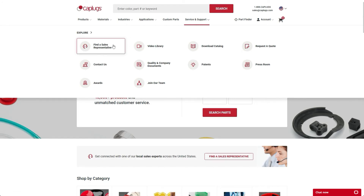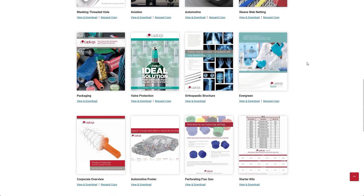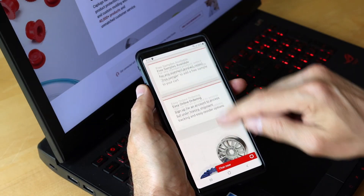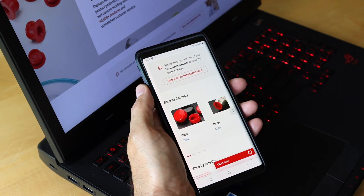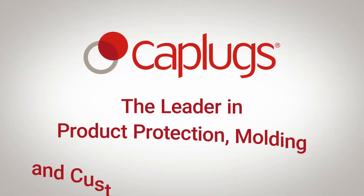Read our latest news articles, download a catalog, view quality documents, or request a quote — all from the service and support section. Enjoy all the same great features and service on your mobile device. We strive to make it easy to do business with us, and now it's even easier with the new catplugs.com.